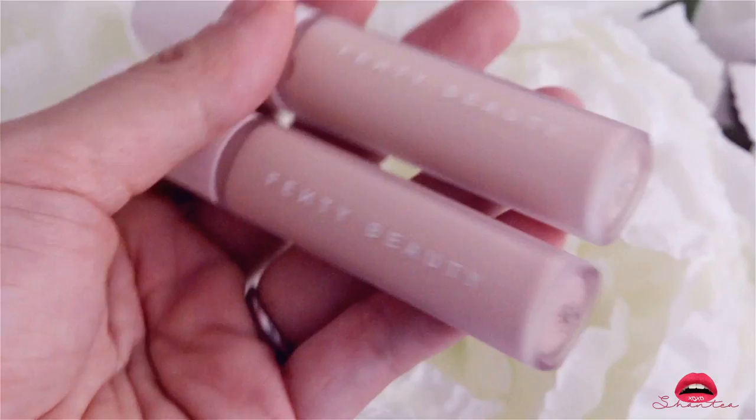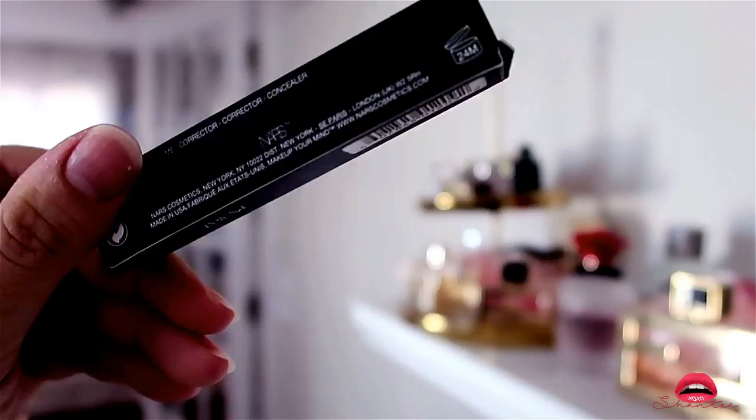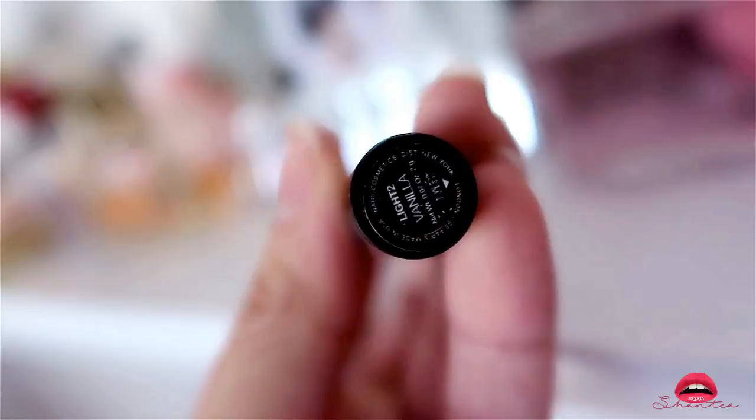The next concealer is by NARS — it's just a simple NARS concealer in one color. I already owned this, I ran out of it, so I'm just buying another one to replace what I've already used up. This concealer is a little bit thicker — I use this for my acne concealing.